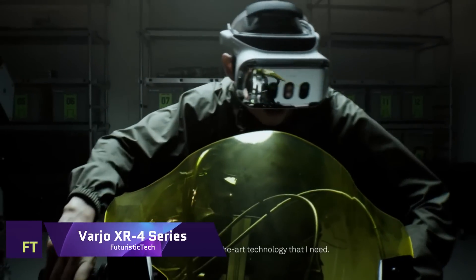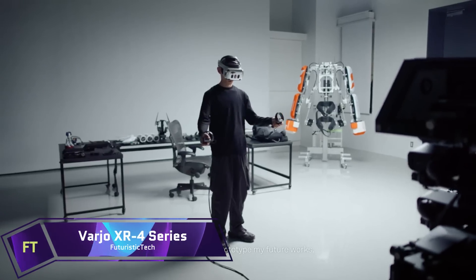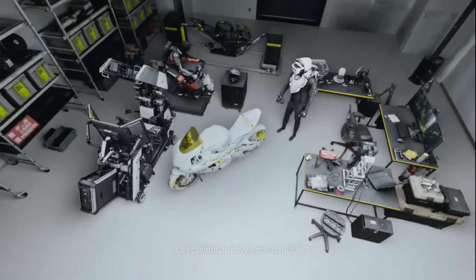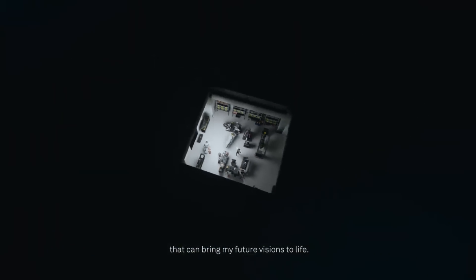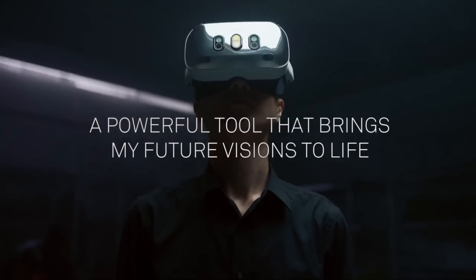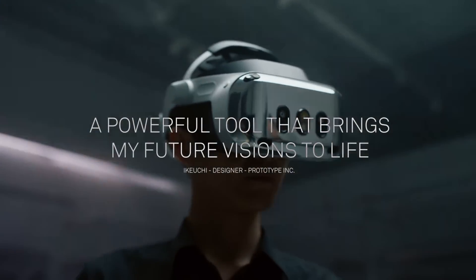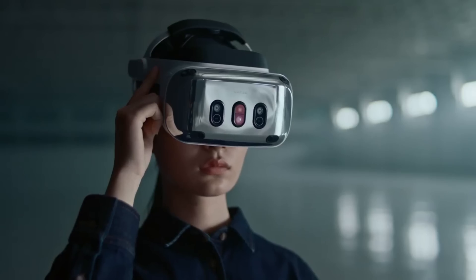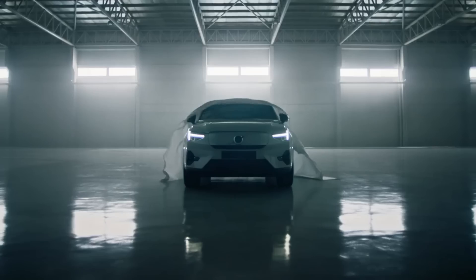An impressive step forward in mixed reality technology is the Varjo XR4 Series. For $3,990, you can get the XR4, which provides an immersive experience that is almost hard to tell apart from the real thing. Businesses and professionals looking for the most lifelike VR and AR experiences will love this headset.